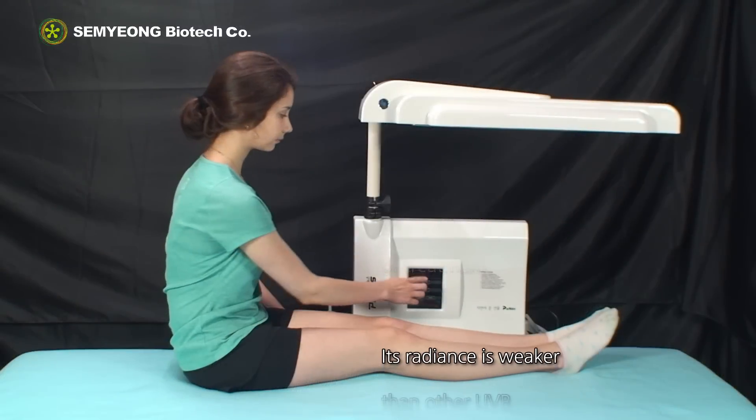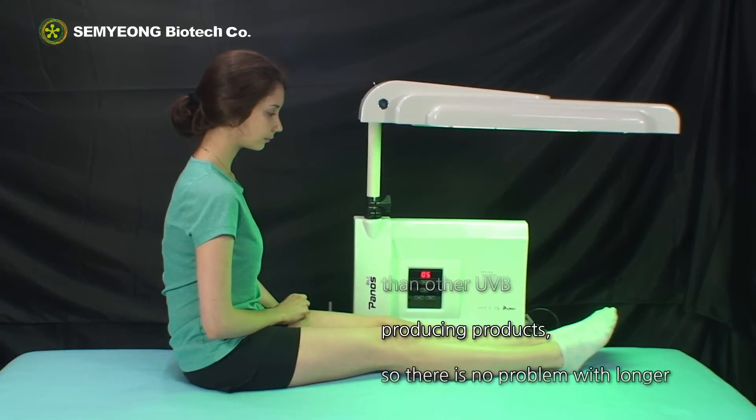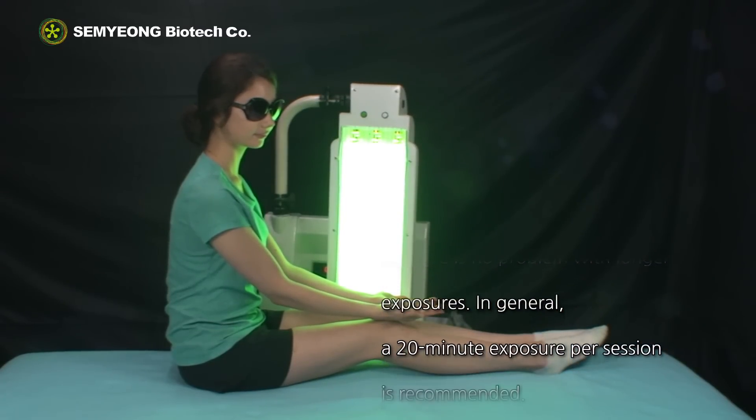Its radiance is weaker than other UVB-producing products, so there is no problem with longer exposures. In general, a 20-minute exposure per session is recommended.